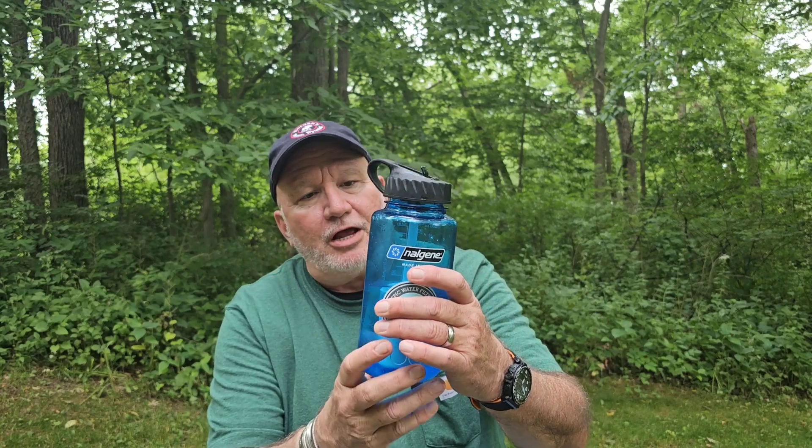This is a 32-ounce Nalgene water bottle, which is very durable — they're awesome. The filter runs about $30, and the Nalgene water bottle alone is like $42. Over at Survive Outdoors, we have a link in the description — and I like stainless steel.